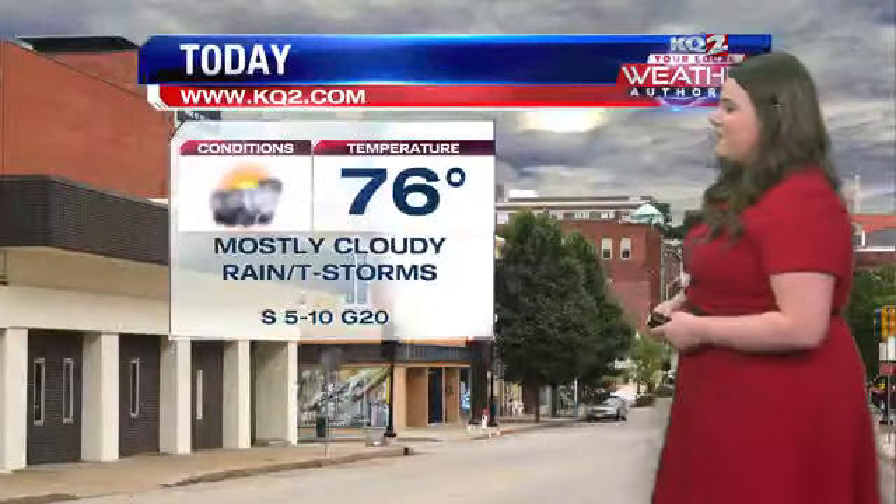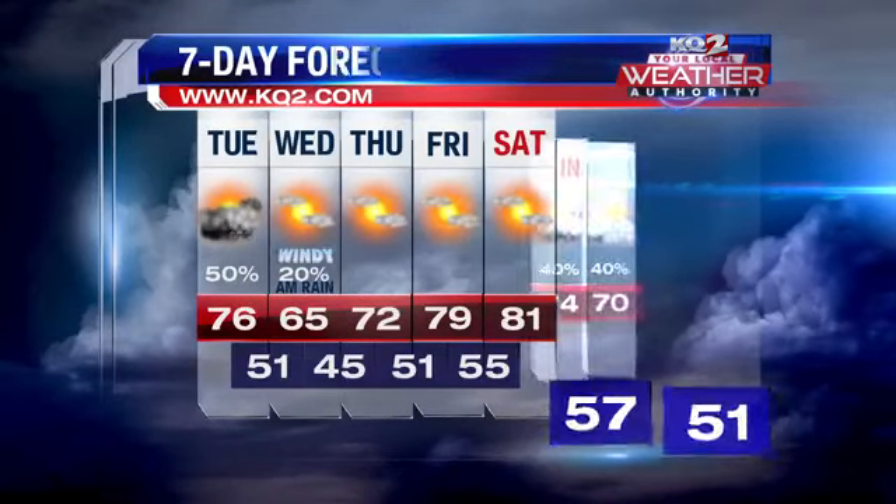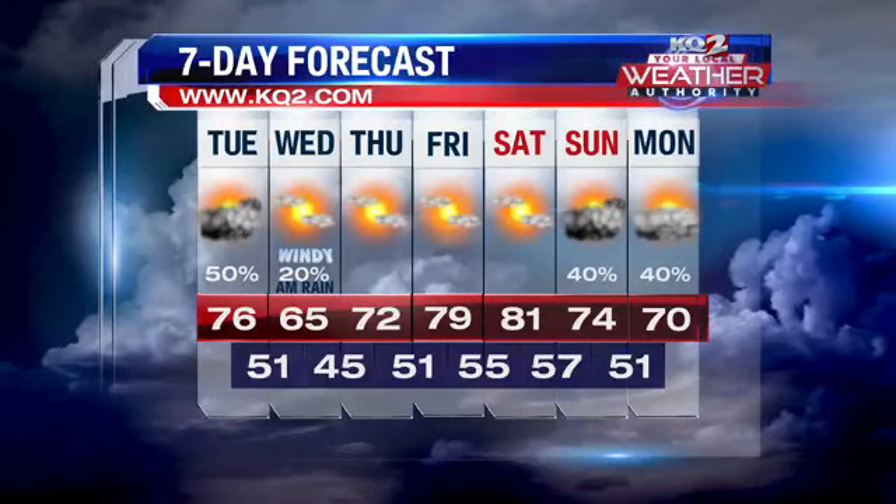Eventually we'll see some sunshine for your Wednesday. Today's high is 76, mostly cloudy with rain and some thunderstorms. Here's a look at your five to seven day forecast — a cooler day tomorrow due to that cold front, then we'll warm up once again as soon as we get to the weekend.